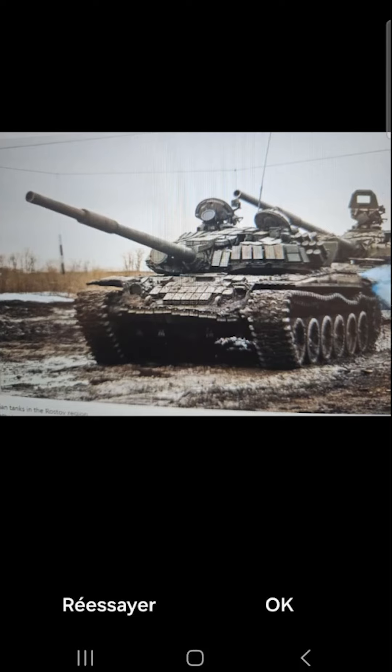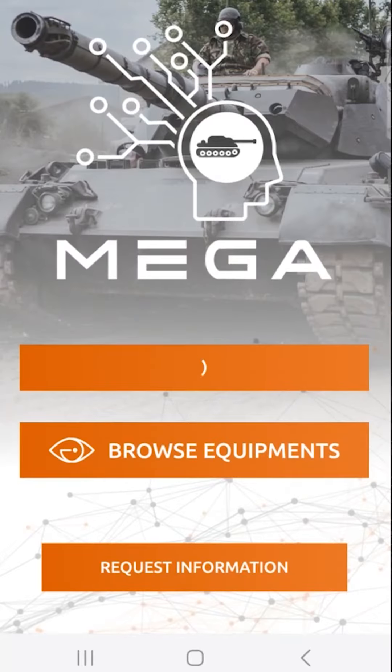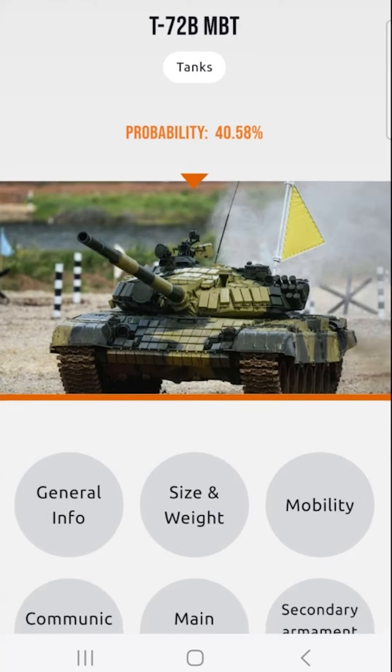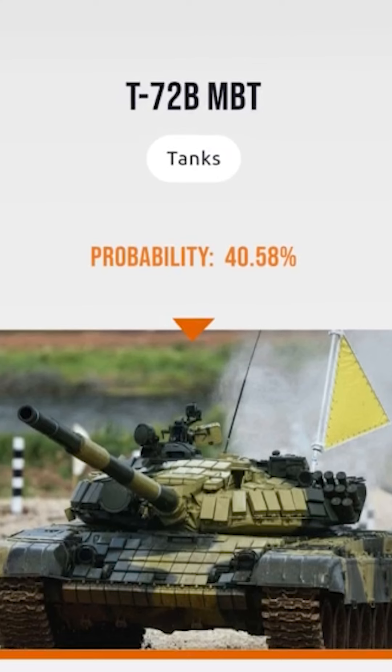Snap or pick your photo and hit OK to confirm. Now watch the magic happen as our AI gets to work. In just seconds, it identifies the tank — in this example, it's a T-72B with a 40% probability.